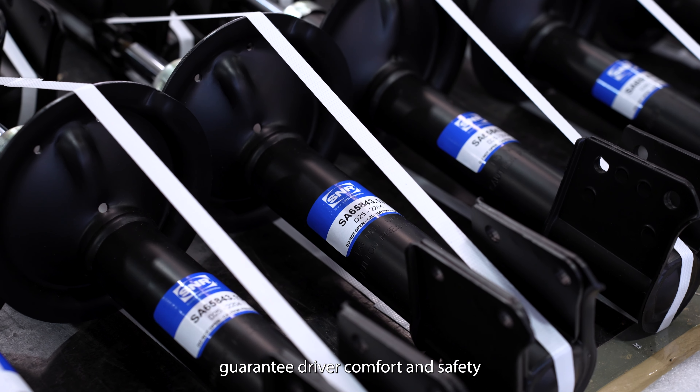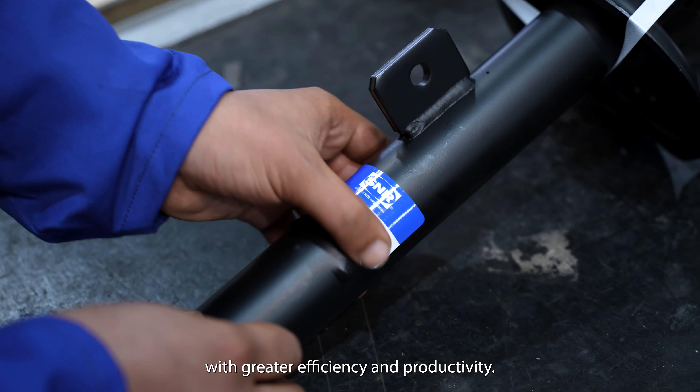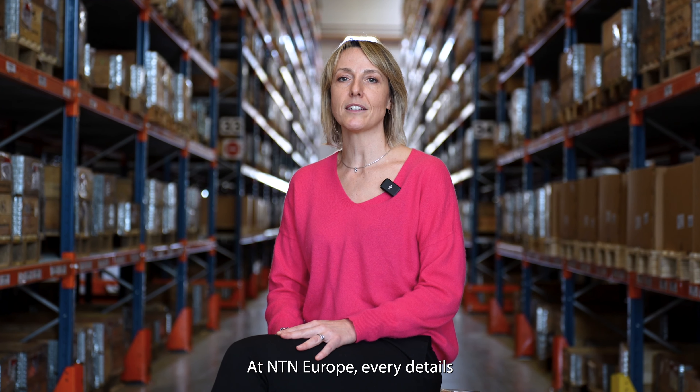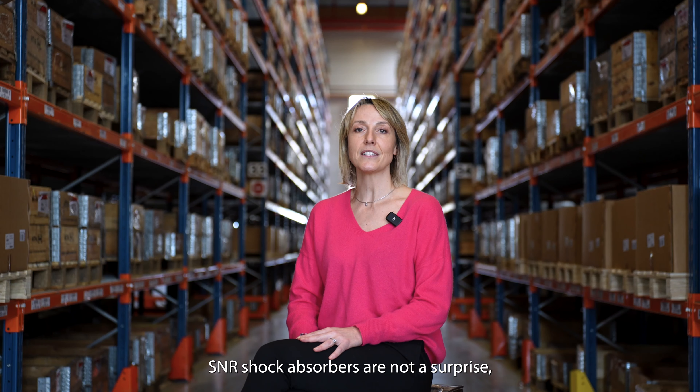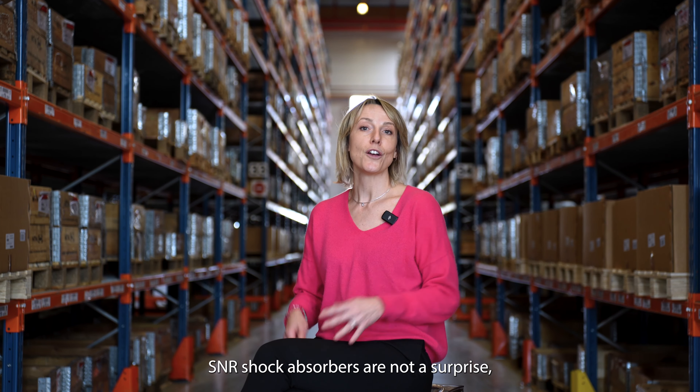SNR shock absorbers guarantee driver comfort and safety with greater efficiency and productivity. At NTN Europe, every detail counts to offer you the best driving experience. SNR shock absorbers are not a surprise, just a fact.